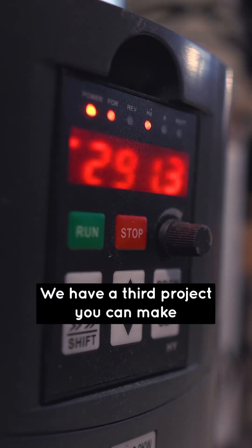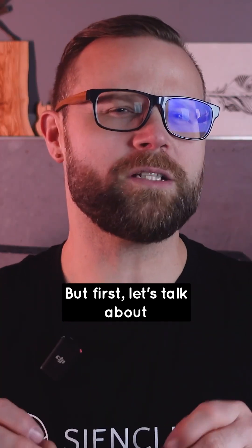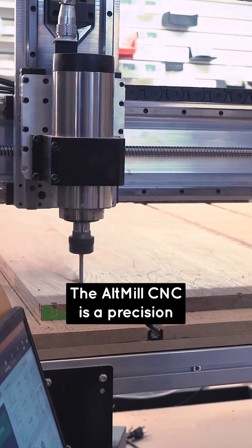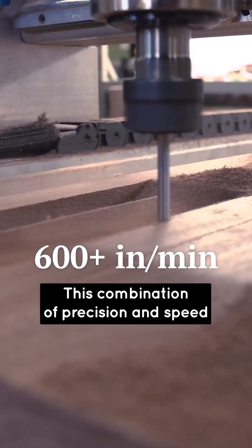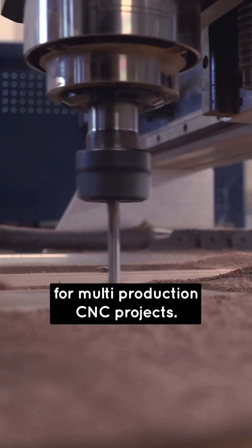Hey there CNCers! We have a third project you can make with the Altmill CNC: mass production products. But first let's talk about the speed of the Altmill. The Altmill CNC is a precision powerhouse boasting closed-loop stepper motors for speeds exceeding 600 inches per minute. This combination of precision and speed makes it the go-to choice for multi-production CNC projects.